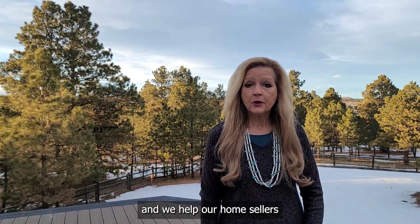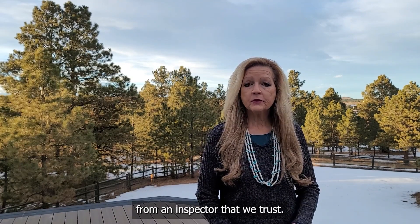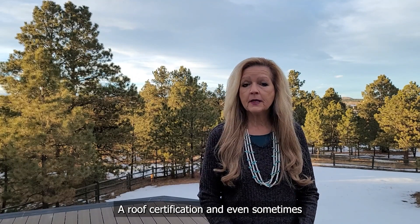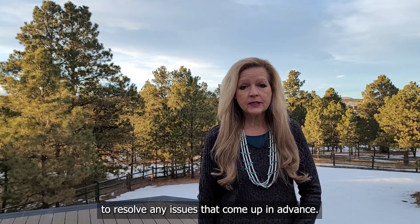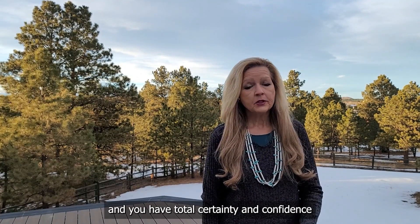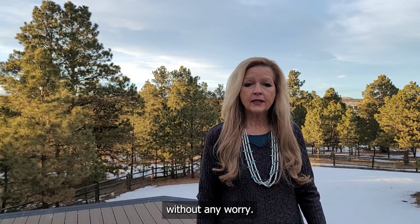I'm Barb Schlenker with Your Home Sold Guaranteed Realty, and we help our home sellers prepare for their home inspection. The way we do this is by using our certified pre-owned home program, which includes a home inspection from an inspector that we trust, a roof certification, and even sometimes a sewer check if this has not been done in a while. That way you have the ability to resolve any issues that come up in advance, you can disclose any issues, and you have total certainty and confidence going into the buyer's home inspection without any worry.